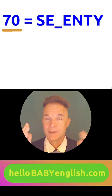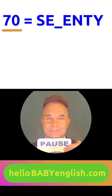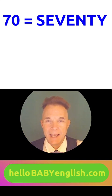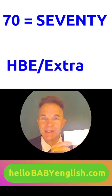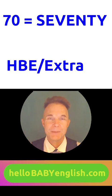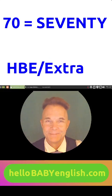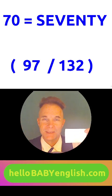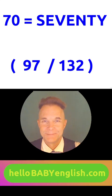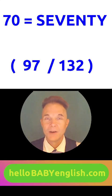Do you know how to spell it? Please try by yourself. 70 — here it is: S-E-V-E-N-T-Y. What does 70 mean in your language? Please make a flashcard for 70 on top, and down here in the bottom left corner, the course name H-B-E Extra. Please write the number for 70 in the bottom right corner. Can you say the number without my help? That was majestic — 97 out of 132!